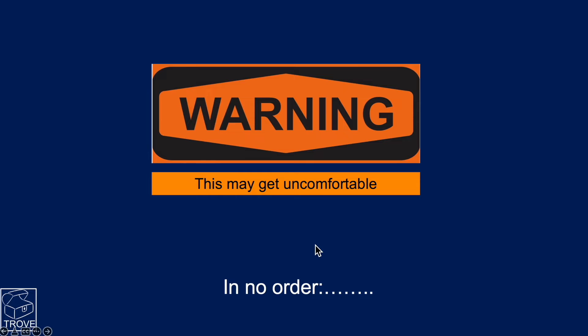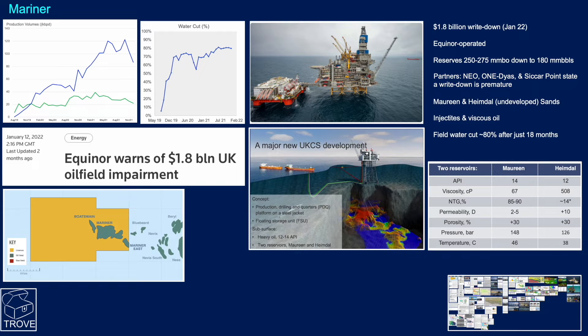Starting in no particular order: Mariner. Here's the Mariner platform, recently in the news with talk of a $1.8 billion write-down. Equinor operate and the reserves have fallen quite significantly. The partners all think the write-down is premature. Of the two sands, one has been developed and the other is yet to be developed. The Mooring Sand has the better quality oils.